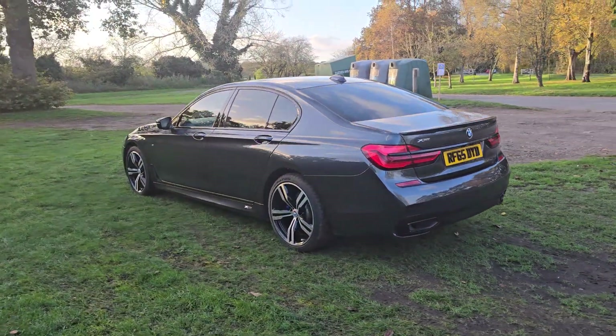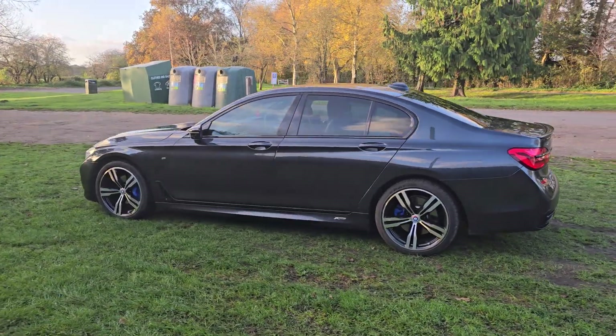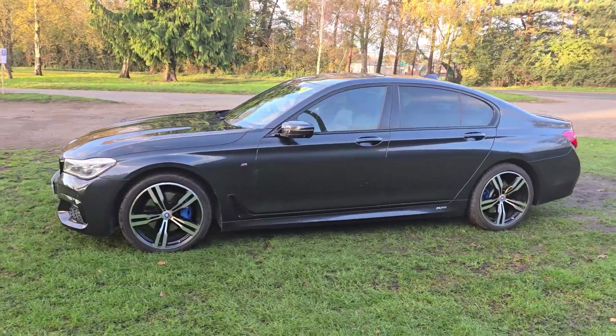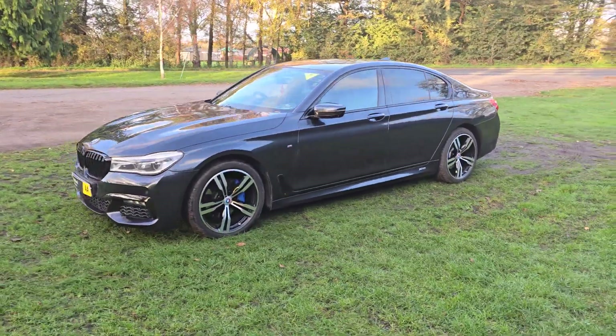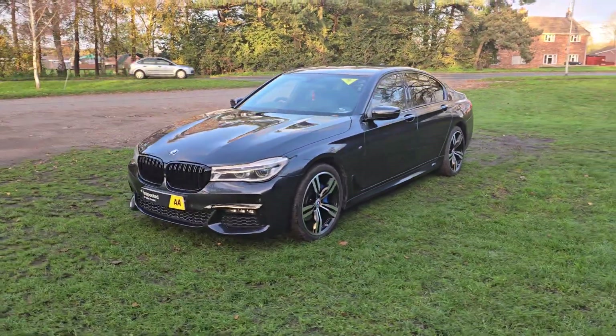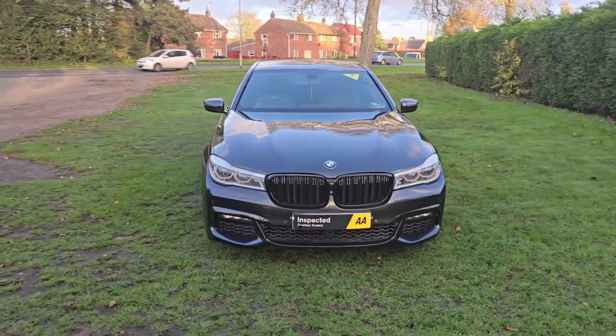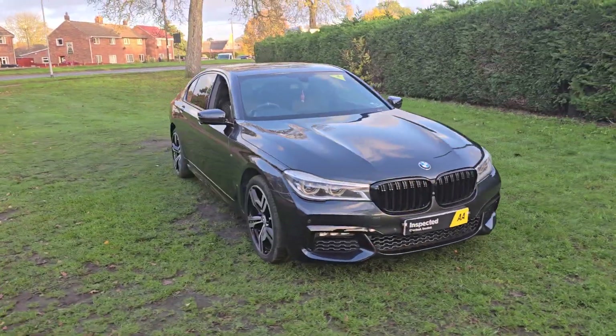The car will come with 12 months MOT — we'll put a brand new MOT on it for you. We'll service it before the car goes out and it will also come with a 128 point AA check. It's an independent AA inspector that comes out and checks all our cars over. It will also come with 3 months warranty which is extendable if you wish.